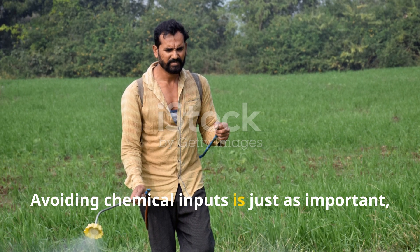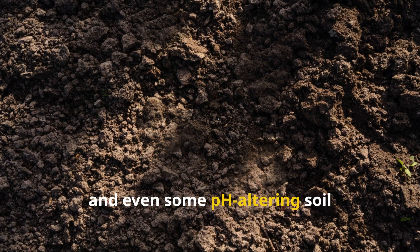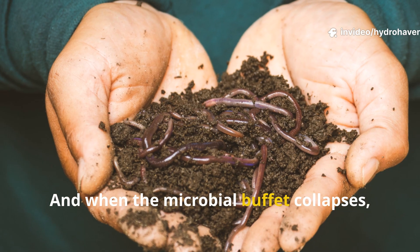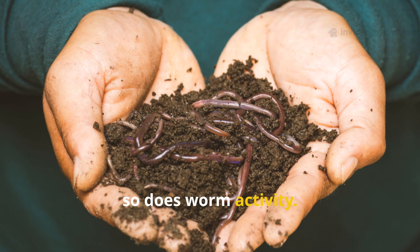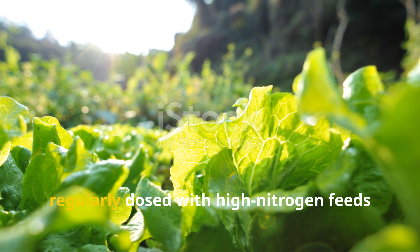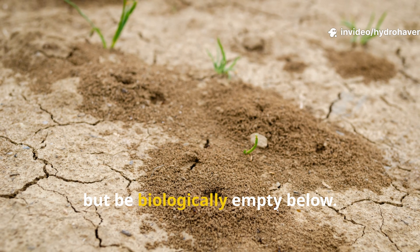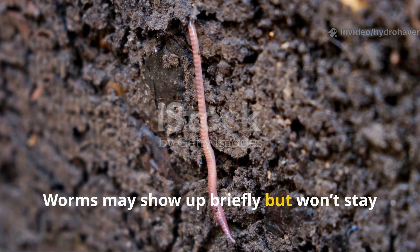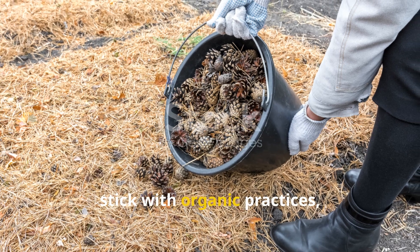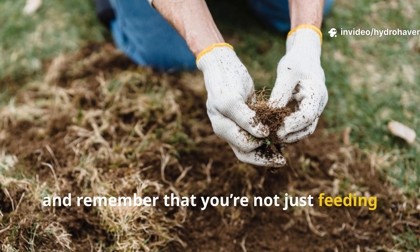Avoiding chemical inputs is just as important. Synthetic fertilizers, herbicides, and even some pH-altering soil conditioners can wipe out beneficial microbes, and when the microbial buffet collapses, so does worm activity. A seemingly fertile garden that's regularly dosed with high-nitrogen feeds may grow lush plants above ground but be biologically empty below. Worms may show up briefly but won't stay if the soil doesn't support the microbial life they depend on. Stick with organic practices, add materials slowly and consistently, and remember that you're not just feeding your plants — you're feeding the system that supports them.